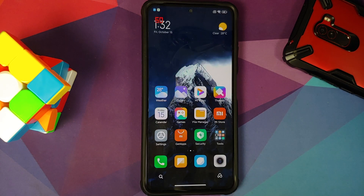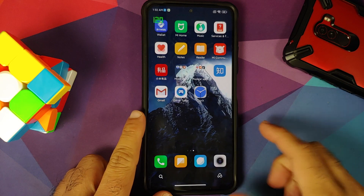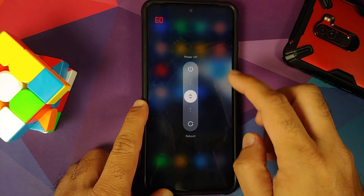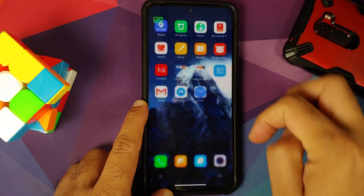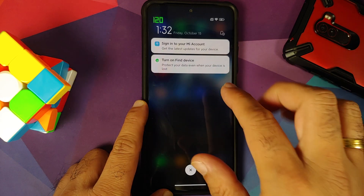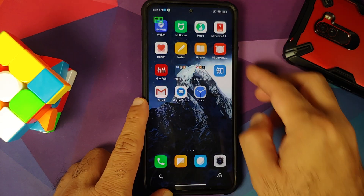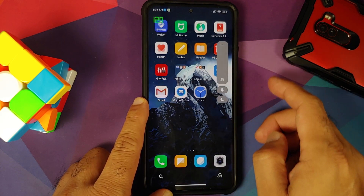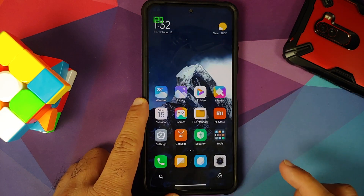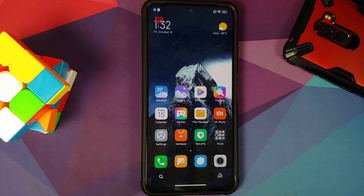Addressing the elephant in the room — this build does not have Material You theming. What you get here is pure MIUI. This is how the power menu looks like, this is your control center, you can swipe to access your notifications, and this is how the volume panel looks like. You can expand your volume panel as well, so nothing from stock Android UI is present in MIUI.